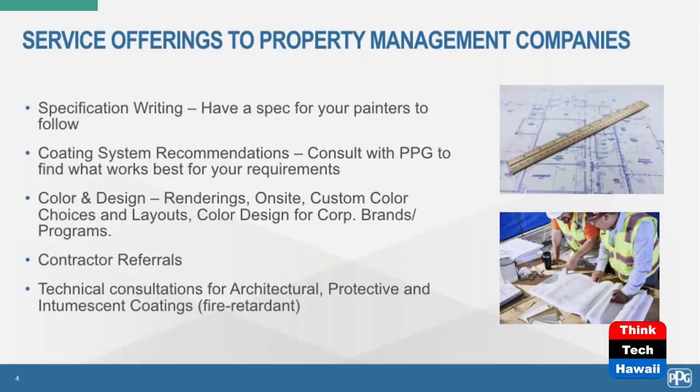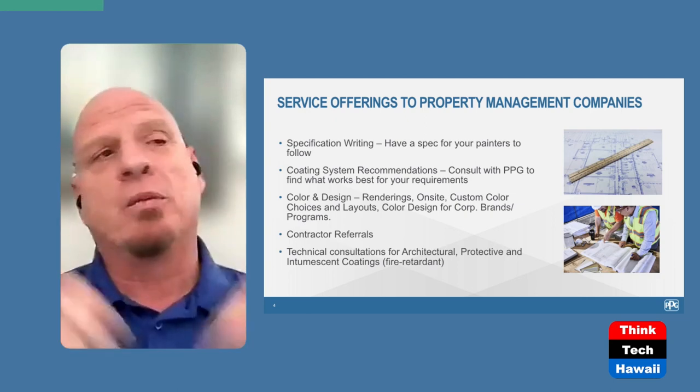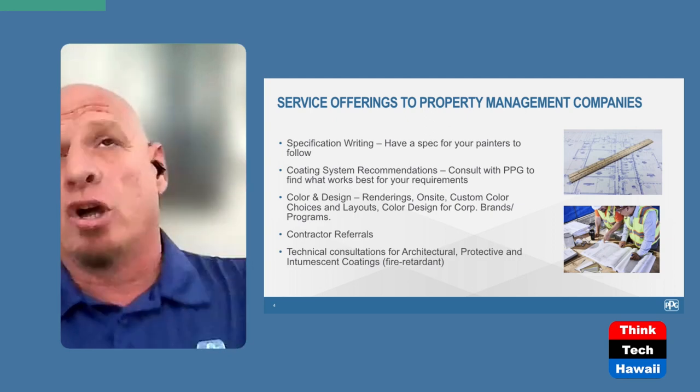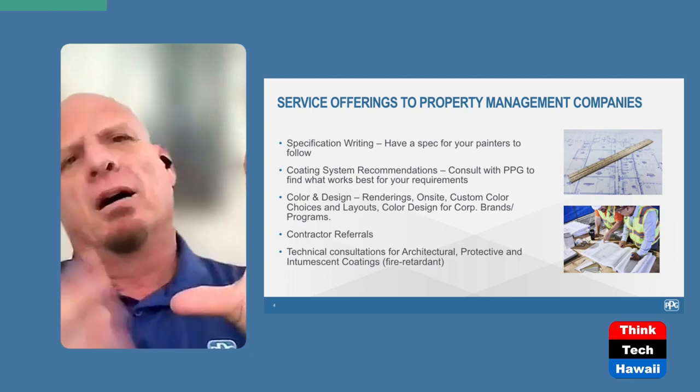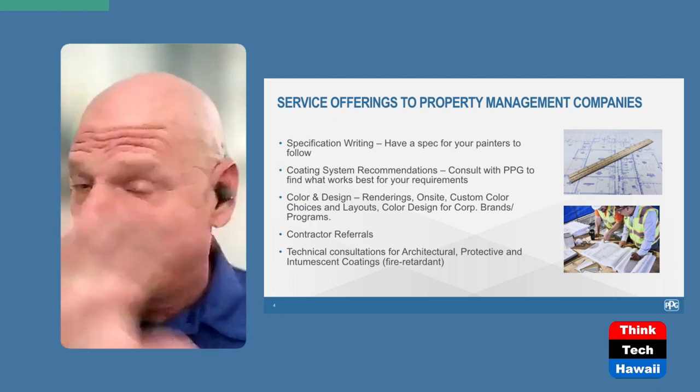Let's bring up slide four, which talks about the different coatings used depending on your application. You guys do airplane paint too, correct? Yes — we're in aerospace, automotive, and military. The one people most associate us with is architectural coatings, which is what falls into condos, but let me give a brief history about our airplane work.